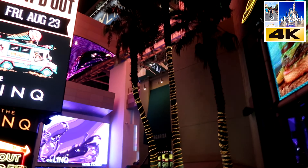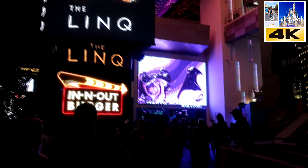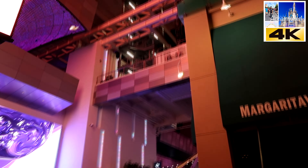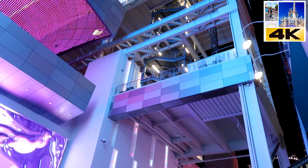Welcome to the LINQ Promenade. This is one of the premier places to get a drink, get something to eat, and do some really cool people watching. Not only that, you can also do things like ziplining as well as VR virtual reality experiences.